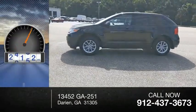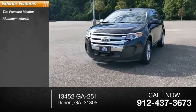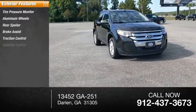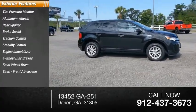This vehicle has less than 80,000 miles. Here are some of this vehicle's great options: tire pressure monitor, aluminum wheels, rear spoiler, brake assist, traction control, stability control, engine immobilizer, 4-wheel disc brakes, FWD, and front all-season tires.